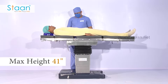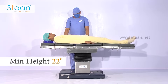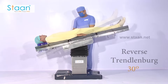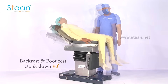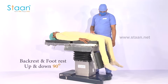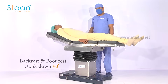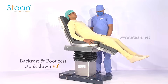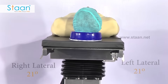It can be operated with a standard maximum height of 41 inches and minimum height of 22 inches. Trendelenburg and reverse Trendelenburg of 30 degrees. Back rest and foot rest up and down 90 degrees. Left lateral tilt and right lateral tilt of 21 degrees.